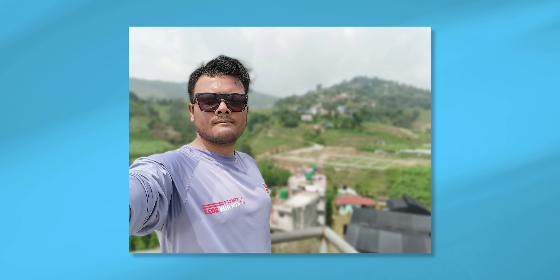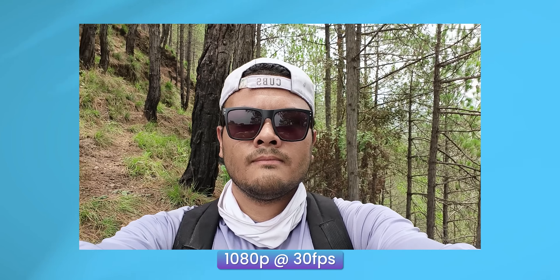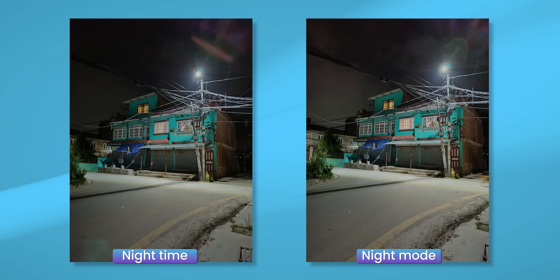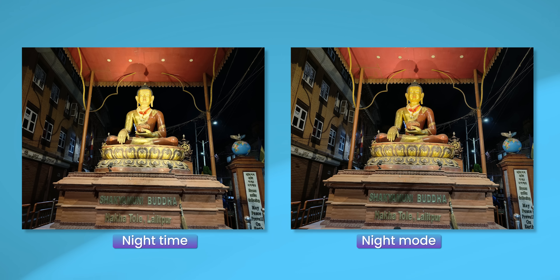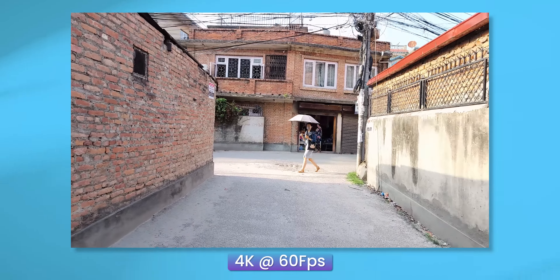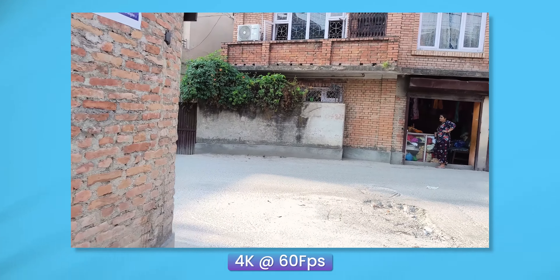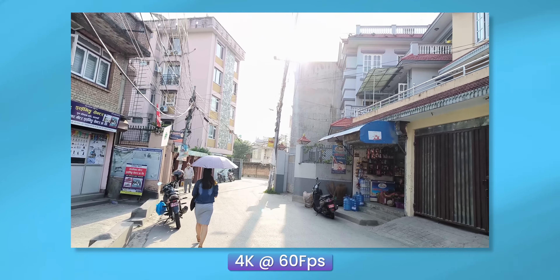The selfie camera preserves skin tones well, and selfie videos can be recorded in 4K. On the main camera, video performance is good even in low-light conditions. However, note that OIS is disabled in 4K 60fps mode. At 4K 30fps and 1080p 60fps, the footage is stable.